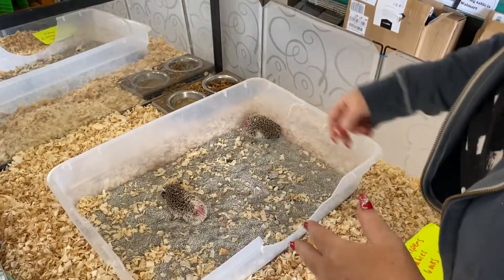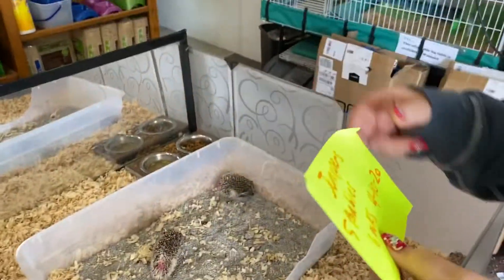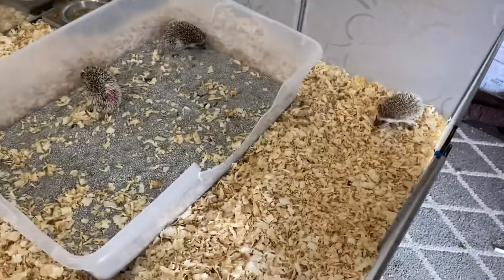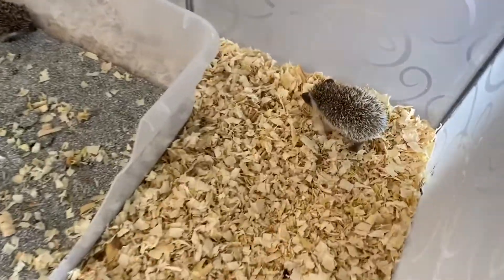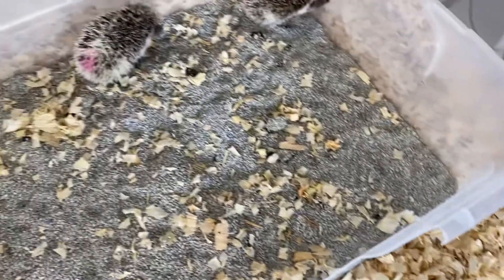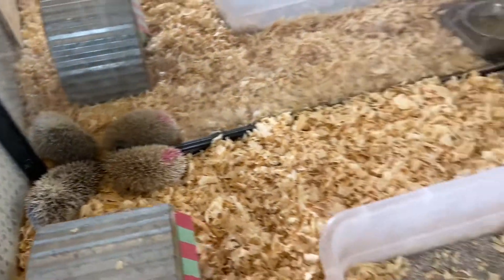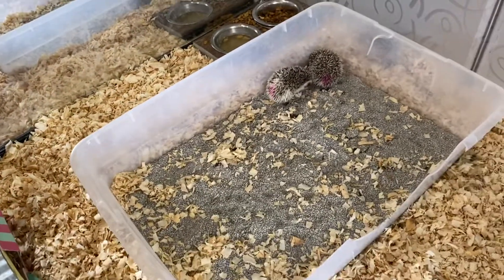Those are the five babies from Juniper's litter and they're eating and drinking on their own. Mom weans them, so they're ready to get picked up. I'm going to start sending text messages to families that have deposits down and the picking process will begin. Thanks for watching, bye!